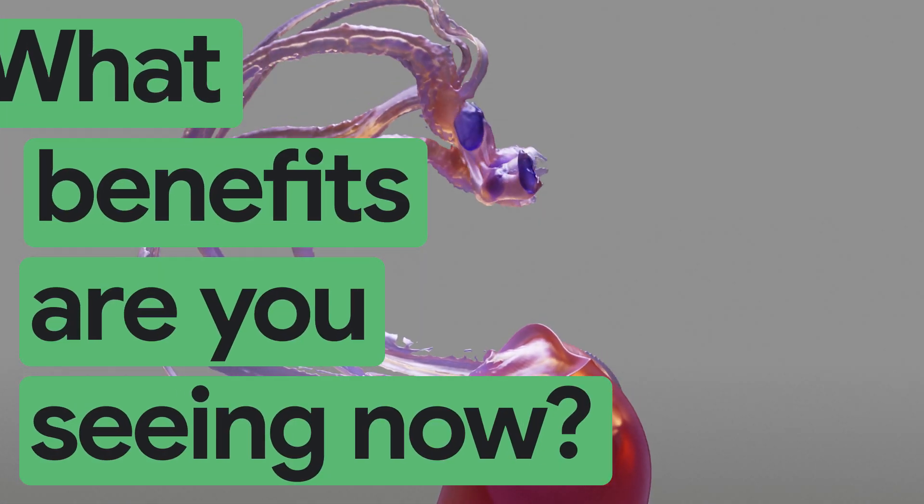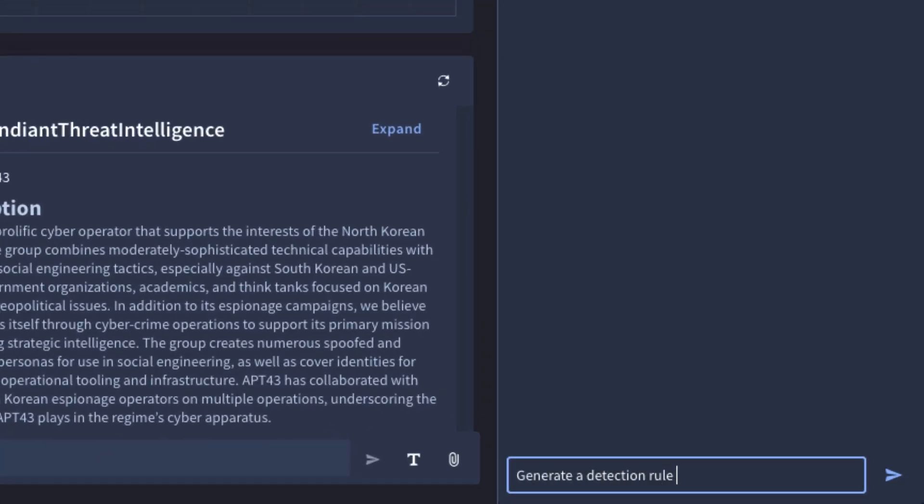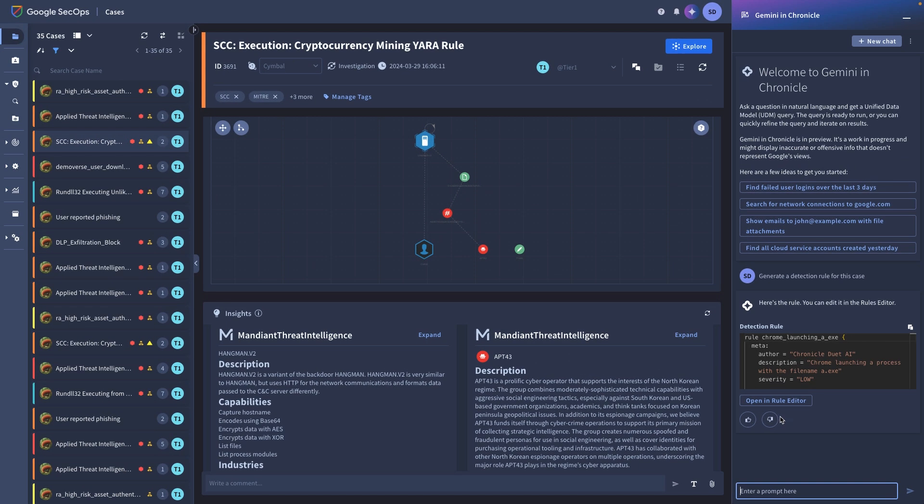Google Cloud Security Operations is much more advanced than our legacy tech. We were able to generate faster queries, create new detections, and ingest logs from multiple different data sources that also weren't just GCP.